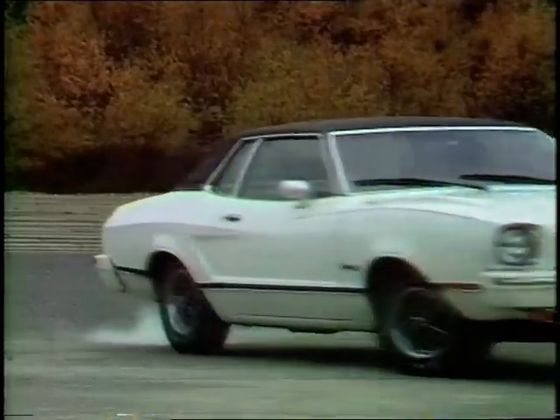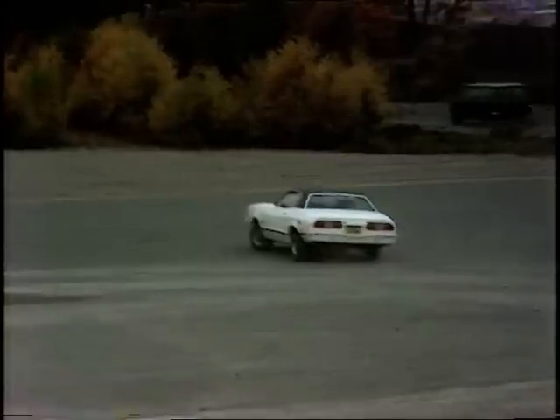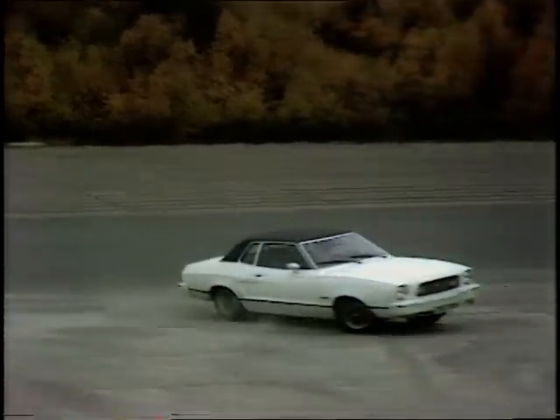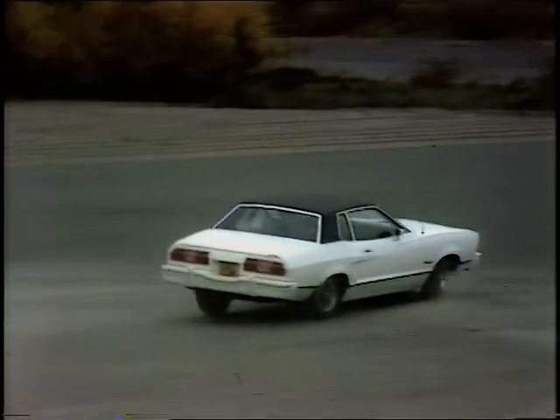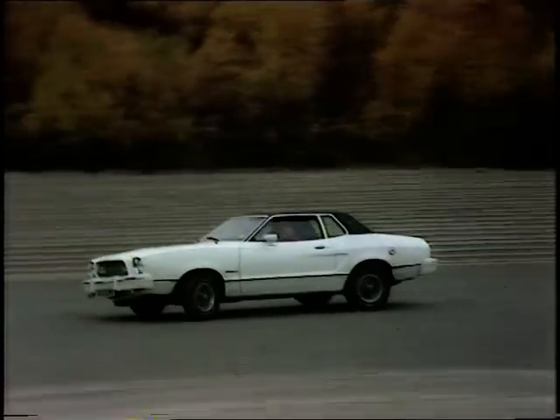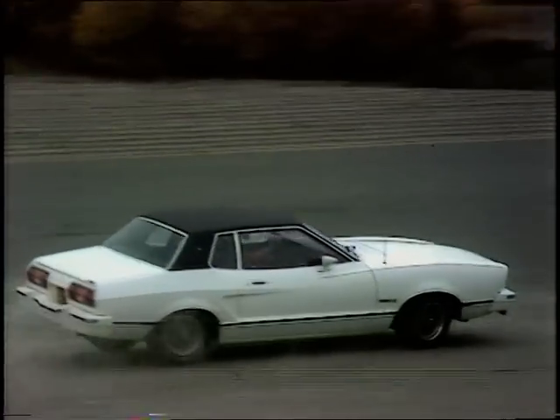The new Mustang II from Ford is perhaps pointing towards the future size of American cars. It's 18 inches shorter than its big brothers at 14 foot 7, and with an engine of a mere 2.3 or 2.8 litres. Very European, too, with manual gearbox and rack and pinion steering, and major service intervals every 6,000 miles. Prices around £2,697.